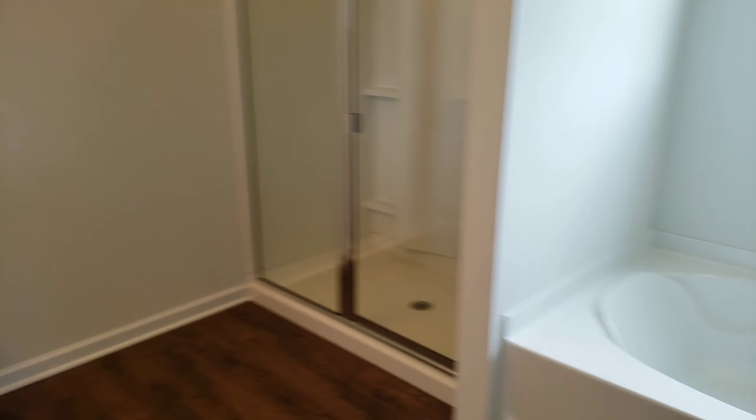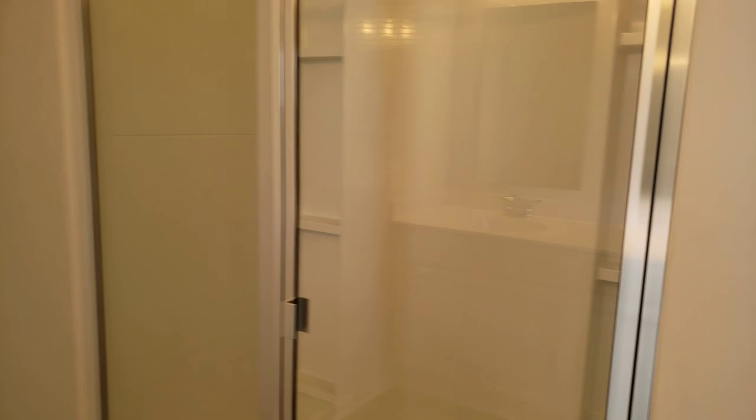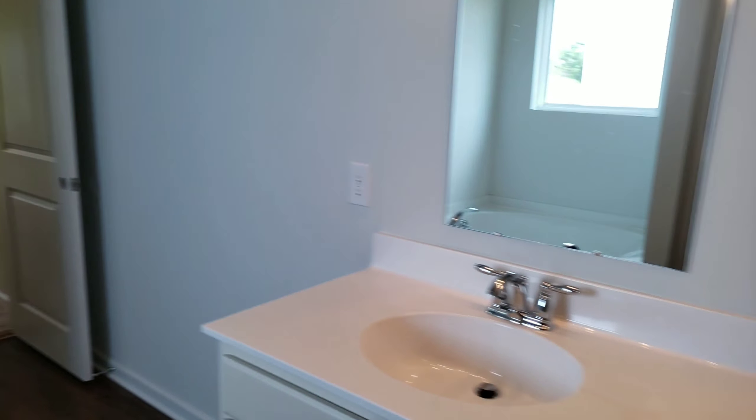Dual vanity. Tub separate. Shower — pretty nice size shower too. I like the size of that shower. So that's the master bedroom and bathroom.